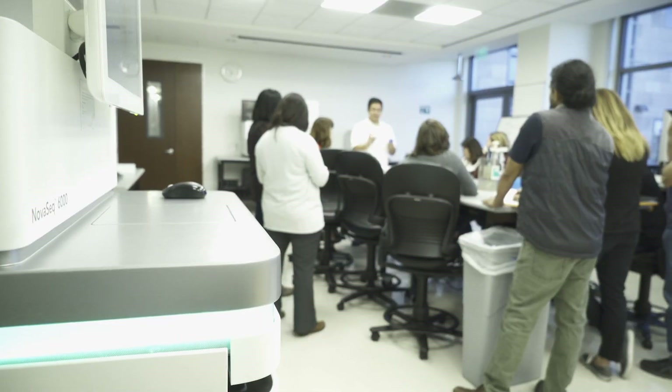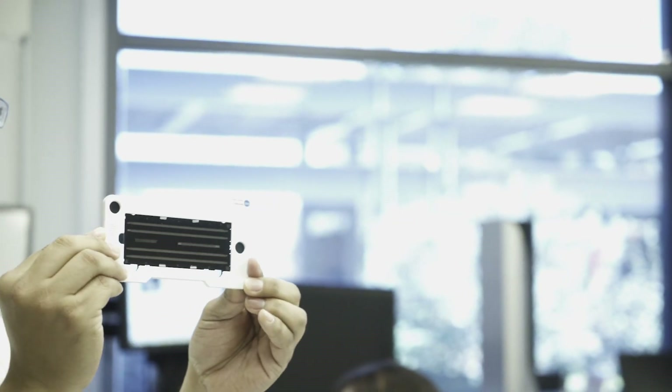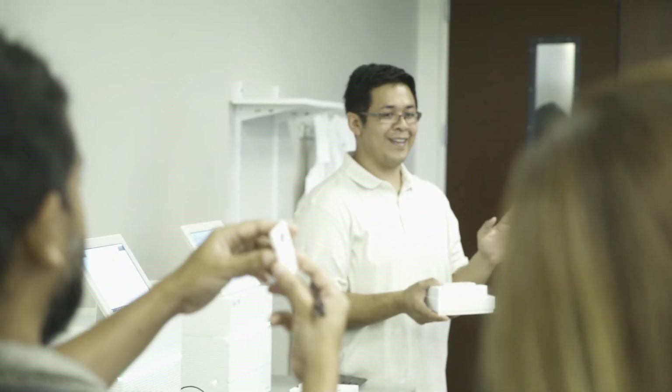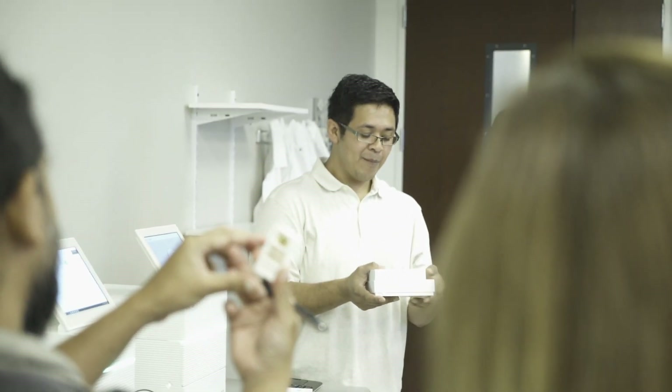Welcome to Illumina. We make the instruments that our customers use to really explore genetics. This is a two-day event for local teachers. We're teaching them how to bring next-generation sequencing into their classrooms.